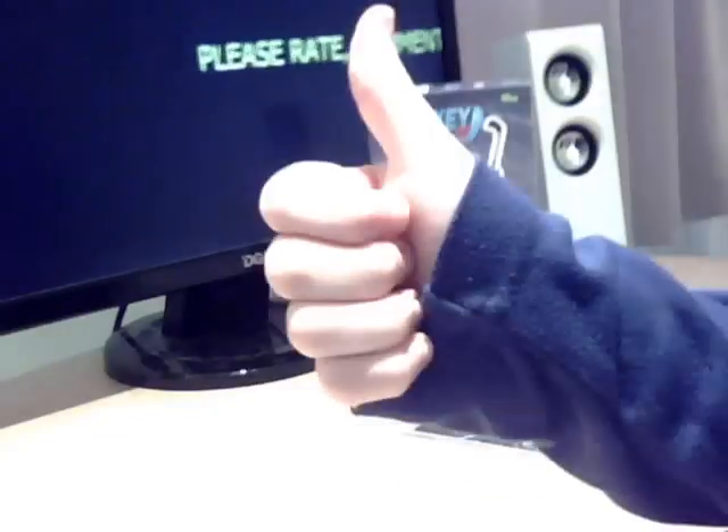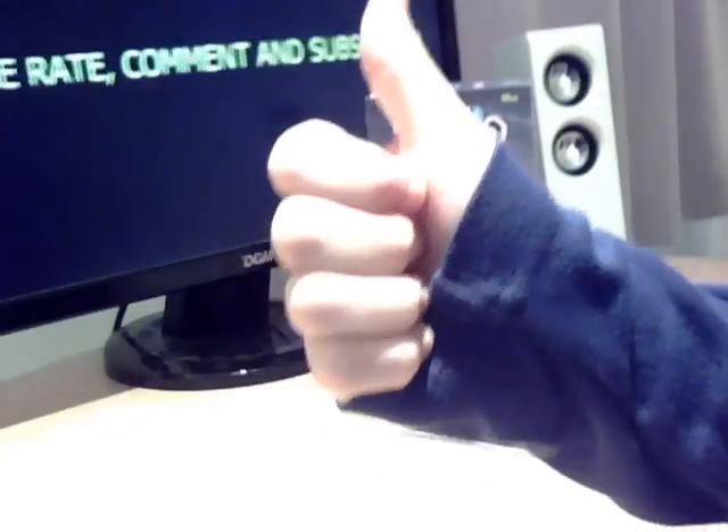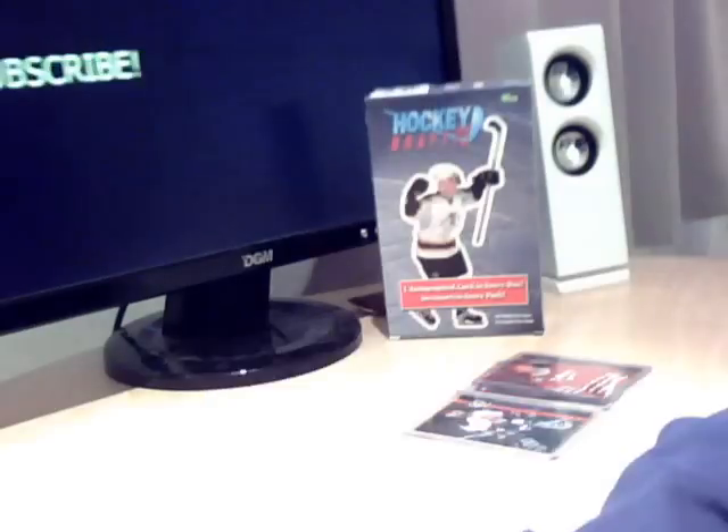I'd ask you to hit the thumbs up — I think you should do anyway to be honest. Well, never mind. Thank you so much.